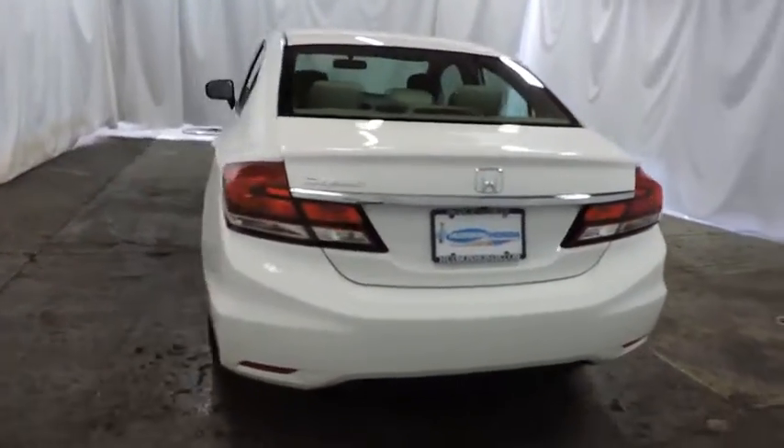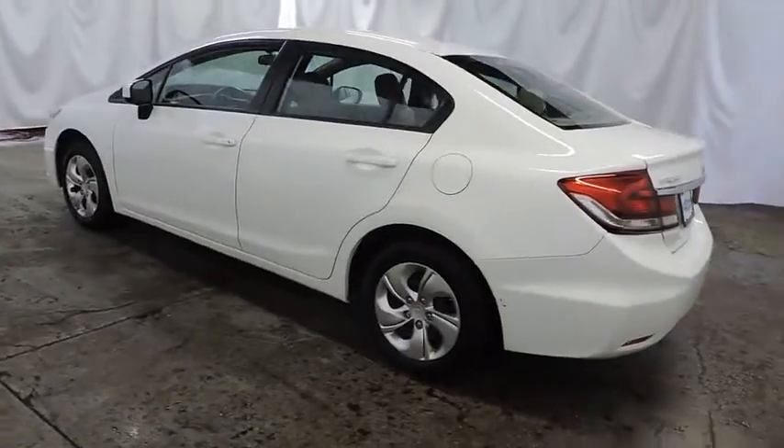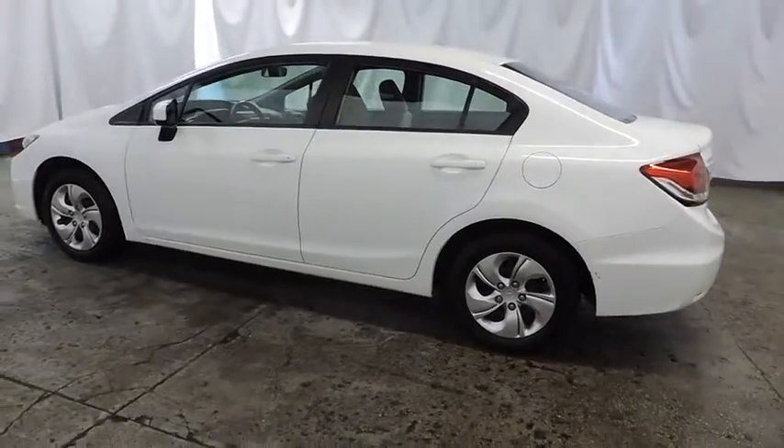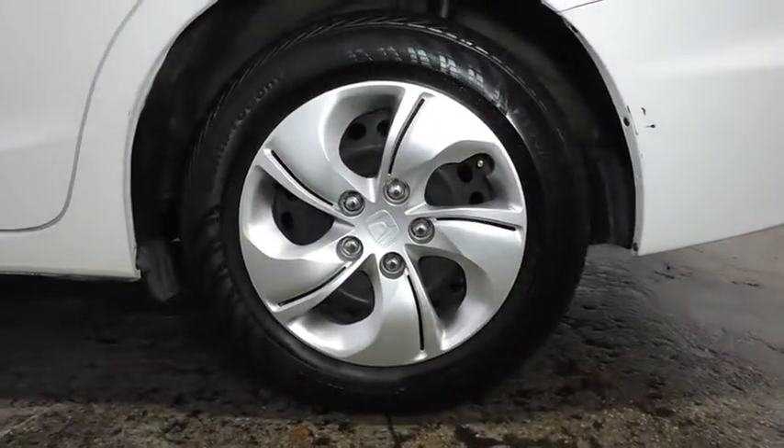Outside temperature gauge, tachometer, cloth seat trim, body color door handles, engine immobilizer, power rear window sunshade, low tire pressure warning, four-piece floor mat set. Come take a test drive today.